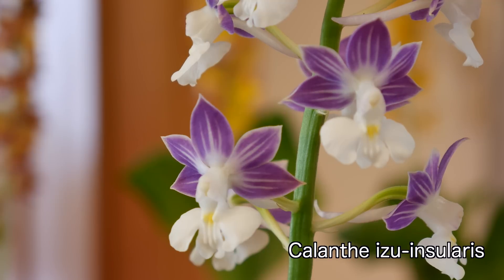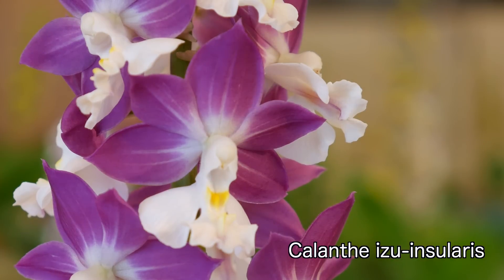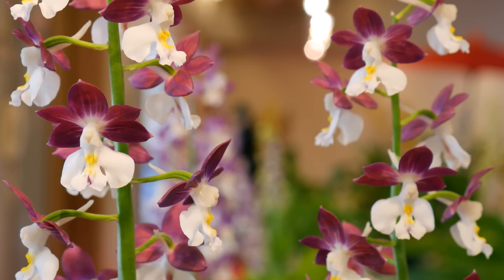Some Calanthe are kept as pure species, such as C. izu insularis. Though lovely, it is grown primarily for its floral scent, hence its name Niue Ebine, meaning fragrant shrimp root.